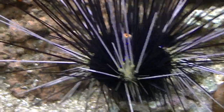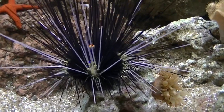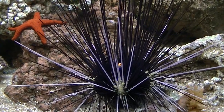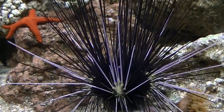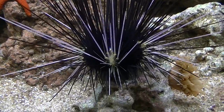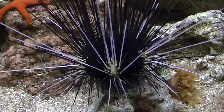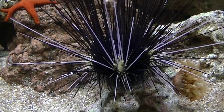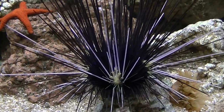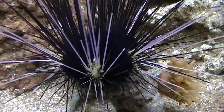The max size on these guys they say is 10 inches, and if that is true, then my urchin is getting pretty close to 10 inches because his spines are quite long. From one side to the inner part of his body is a good 4 inches — maybe 4 and a half, maybe 5 — so I would say this guy's full grown now.